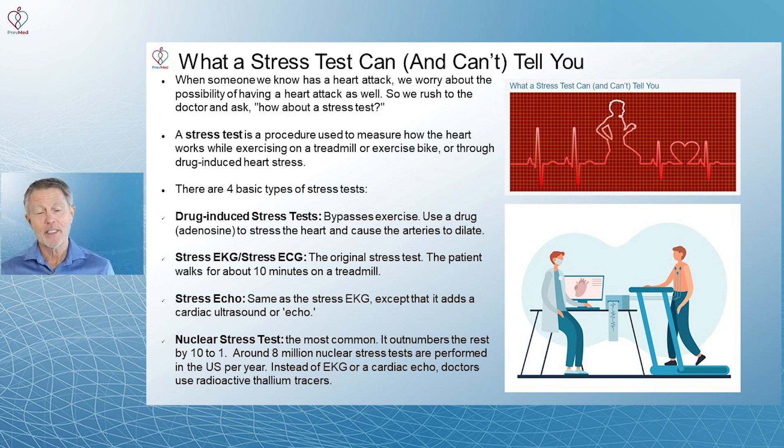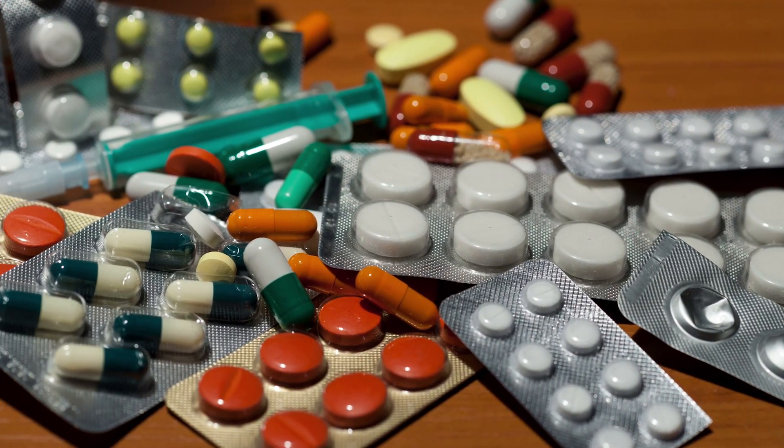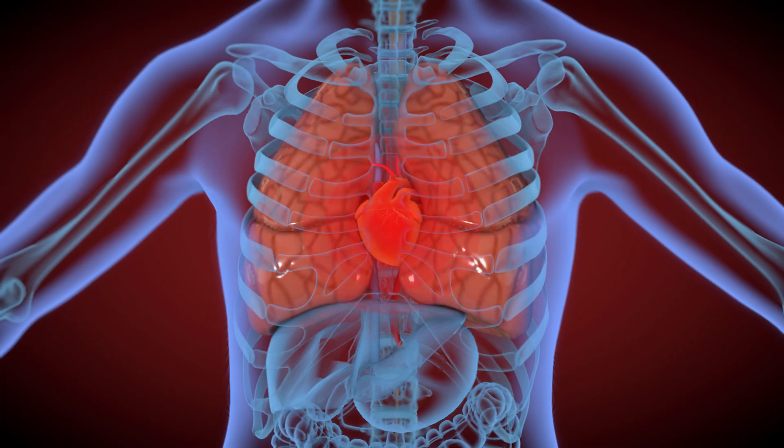A stress test is a procedure used to measure how the heart works while exercising — on a treadmill or an exercise bike. You can also do it with drug induction. You give a drug and it causes the heart to beat fast.